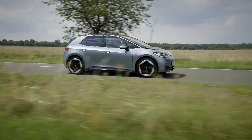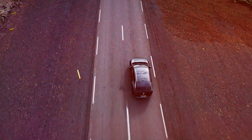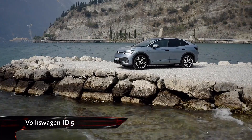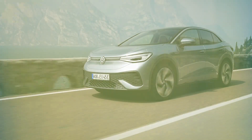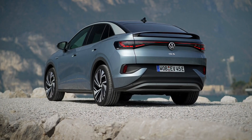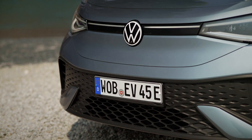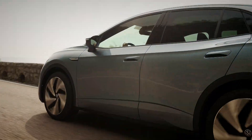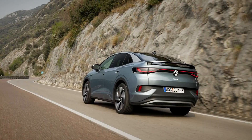Following on from its success with the ID.3 and ID.4 EVs, Volkswagen is back with its newest EV — the ID.5. From the outside, you'd be forgiven for thinking the ID.5 and ID.4 are the same model. Aside from the coupe shape at the rear end and slightly reworked bumpers, the design is pretty much unchanged, though that's far from being a problem. The intense work to make this coupe as aerodynamic and efficient as possible is clear from almost any angle.